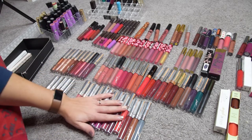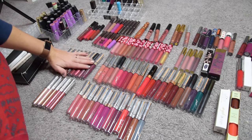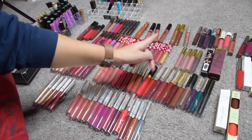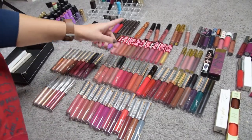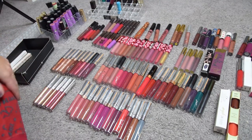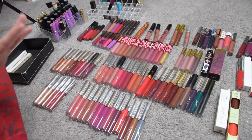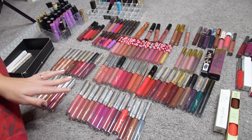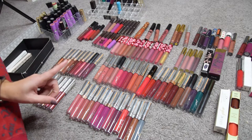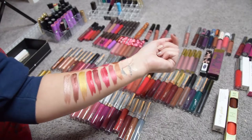So these are my ColorPop Ultra Satin Lips, Ultra Matte Lips, Ultra Glossy Lips, and Ultra Metallics. Then we have Lime Crime, Gerard Cosmetics, Makeup Geek, Sephora, and some miscellaneous up there. I think I'm gonna go and swatch everything on my arm, decide what I want to keep, and talk to you about it. So let's get started.